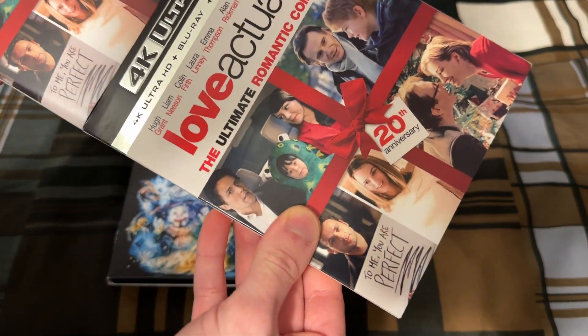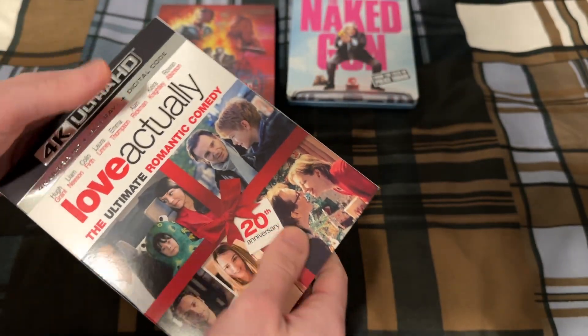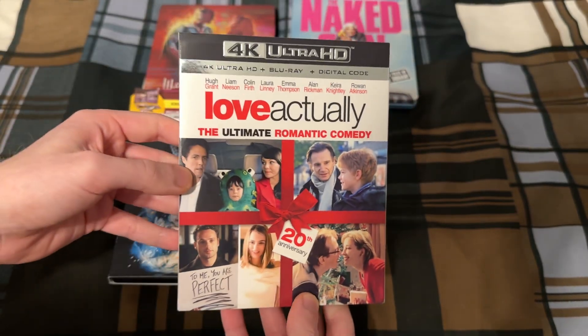The slip cover is a little tight. Let me see if I can try and get it on. There we go. When I tried putting the slip cover on yesterday, it was hard to put on.